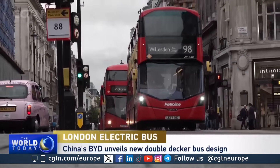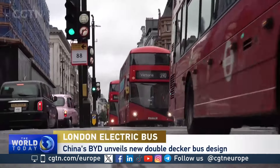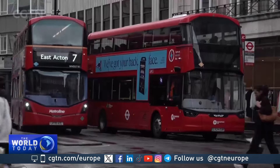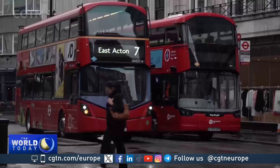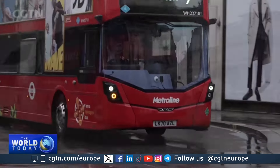The iconic red double-decker bus, transporting London's passengers since the 1920s. For the last decade, older models have slowly been swapped for electric versions to meet clean air targets.